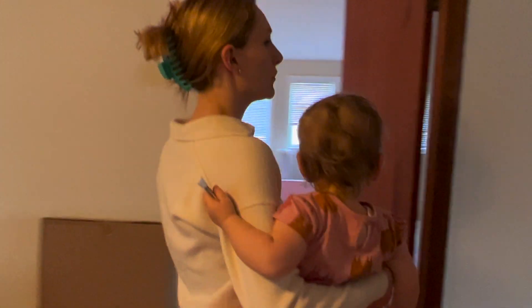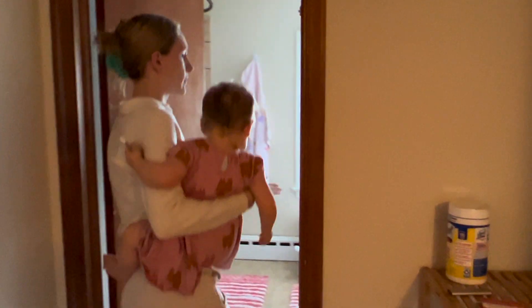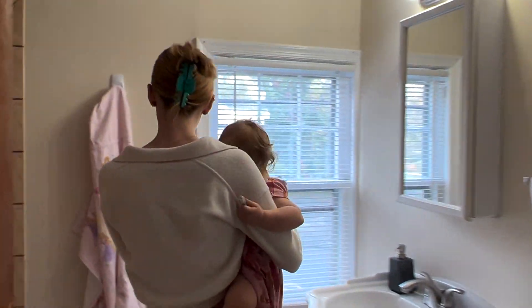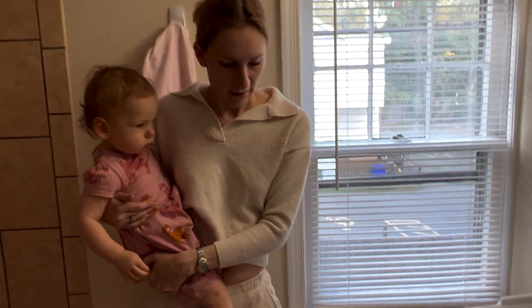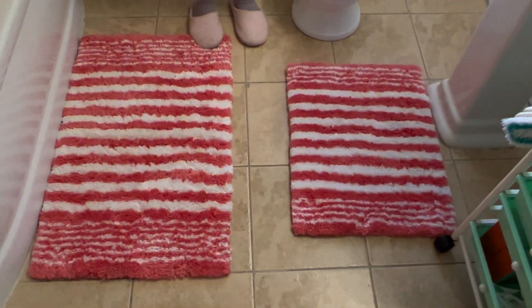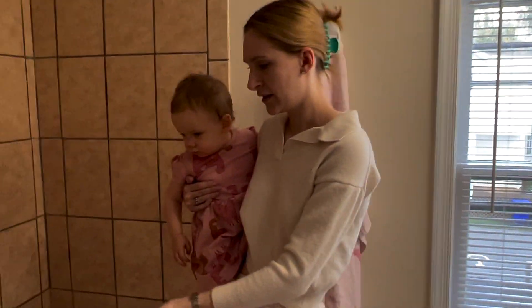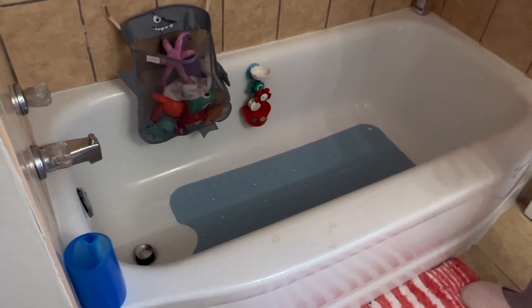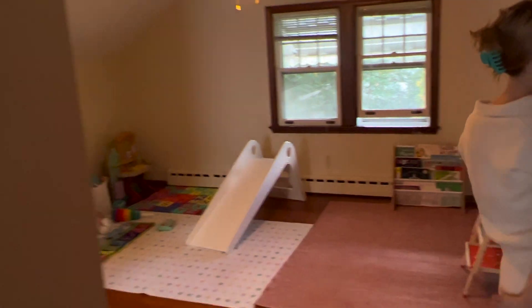Over here we have our second bathroom, which is pretty much Junie's bathroom — we don't really ever use it. These cute little rugs my mom got her, and then we have her bath toys and bath mat. Junie loves bath time now, so it's a fun time.